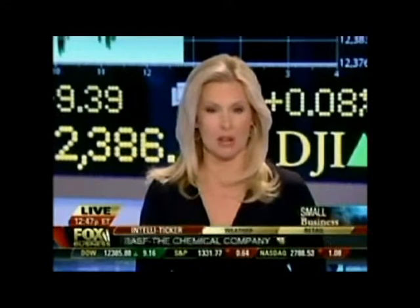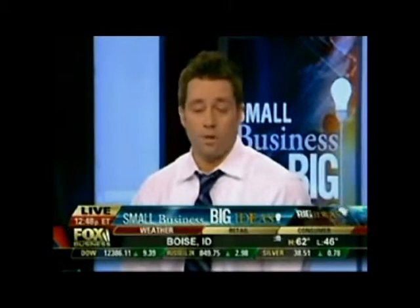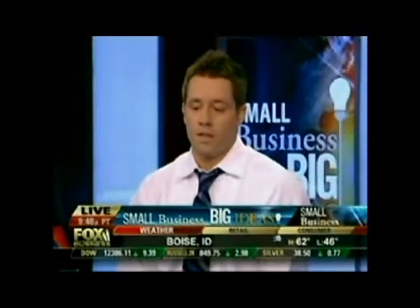My next guest's company is making some real green with his eco-friendly cleaning company. Joining me now for this week's Small Business Big Ideas segment is Jonathan Barnett, the founder and CEO of Oxifresh carpet cleaning — but without the toxins, correct? That's correct. We are a green carpet cleaning company. We're a franchise and I love what I do — it's been a lot of fun.